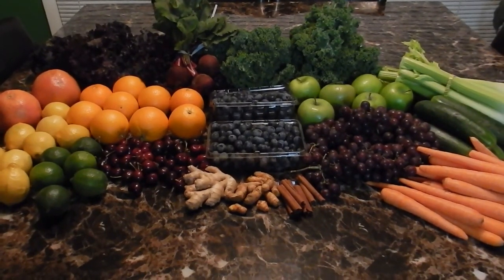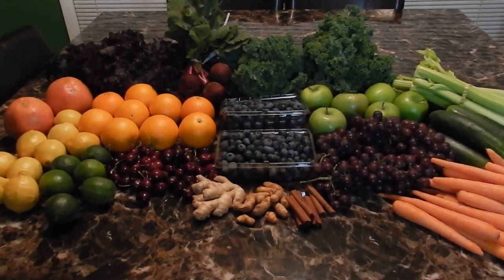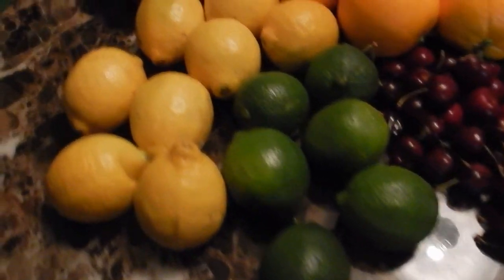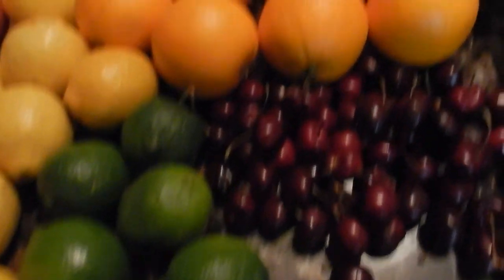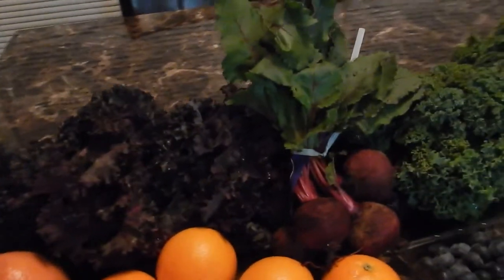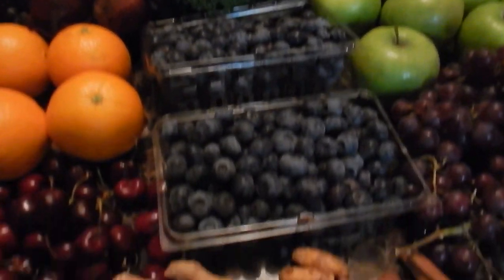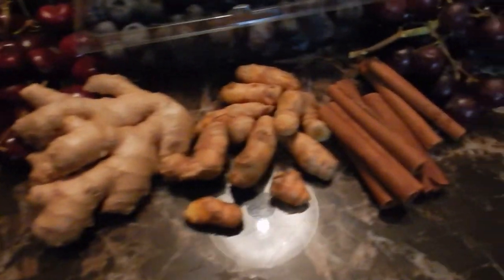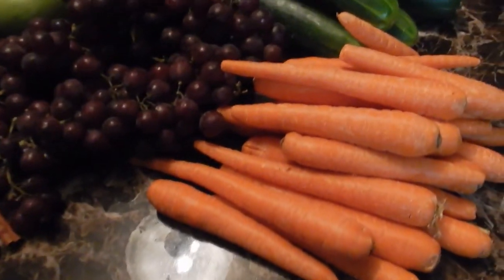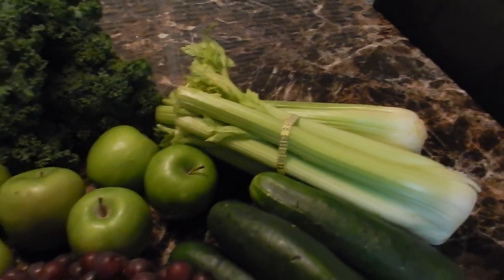Here's everything I picked up at Whole Foods, so now I have a lot more to work with. I've got some limes, lemons, cherries, oranges, grapefruit, purple kale, beets, green kale, blueberries, ginger root, turmeric, cinnamon, grapes, carrots, cucumbers, green apples, and celery.